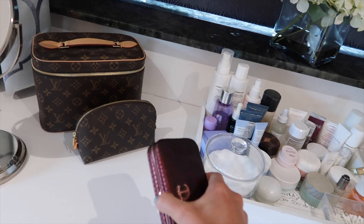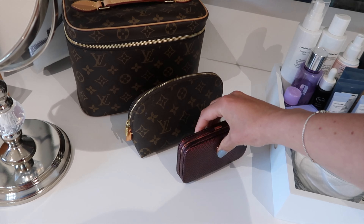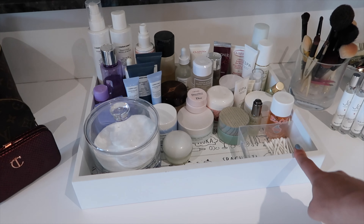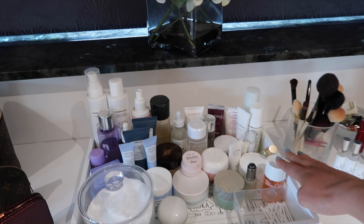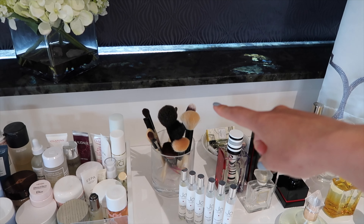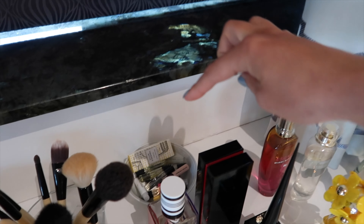I leave some items out just in case I need to grab something quickly. I like this Charlotte Tilbury brushes set — if I ever need them for my bag I can quickly grab and go. In this little tray I have all my go-to skincare: at the moment I've been loving Comfort Zone, I've got my Bio Oil for my scars, and then my makeup brushes. I've been really loving Bobbi Brown's brushes lately.